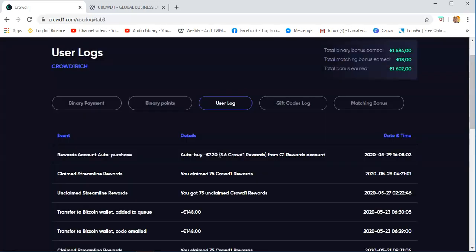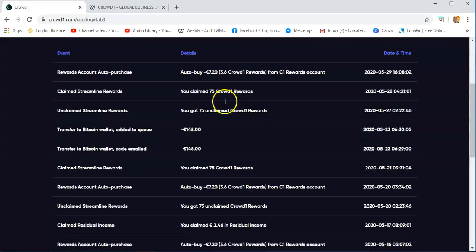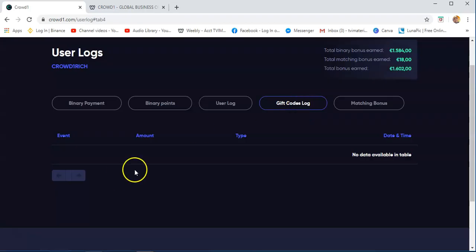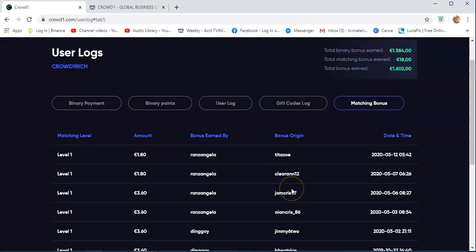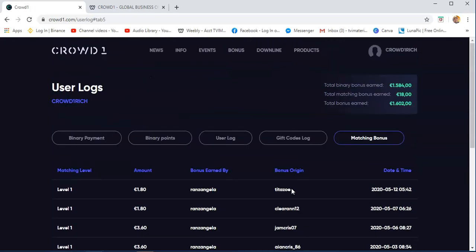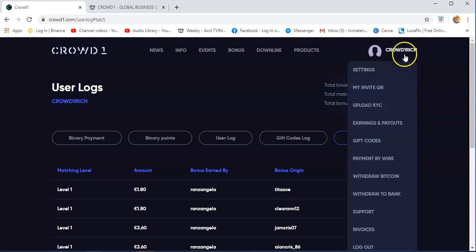User log is where you see your system login activity, and once you are claiming your rewards, it is recorded here. Geekodes log — I'm not currently producing any Geekodes; I'll discuss that later. And then matching bonus — the matching bonus is where you get your income from the binary system. The total bonus I've earned already is €1,602.